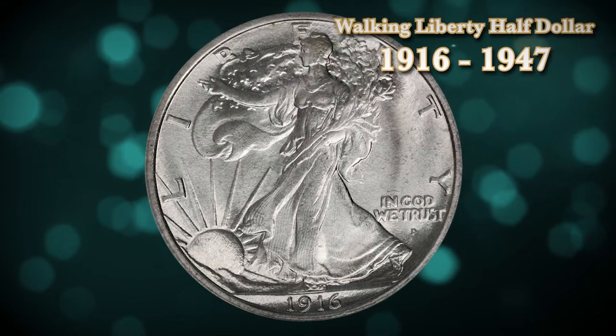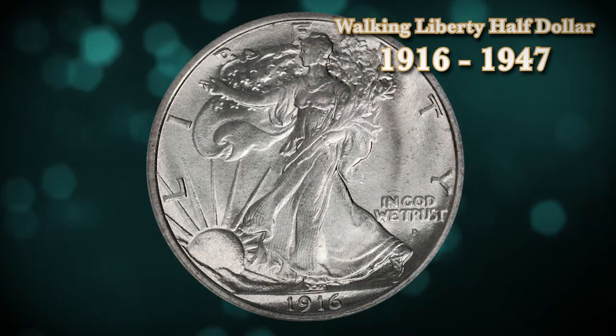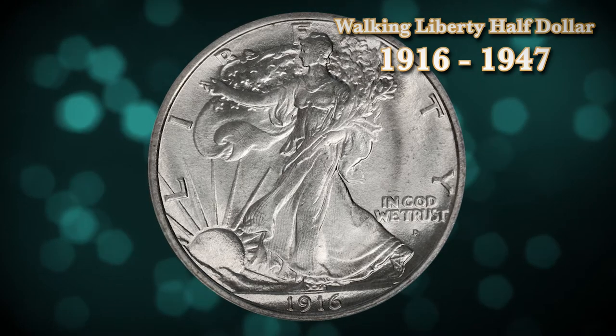Today, I'd like to take a look at some of the most popular half-dollars ever created, beginning in the first half of the 20th century. The first coin I want to talk about is the Walking Liberty half-dollar, which was minted from 1916 to 1947.